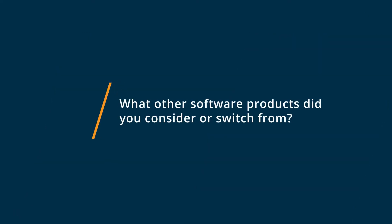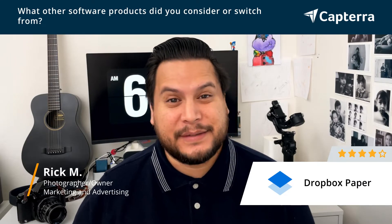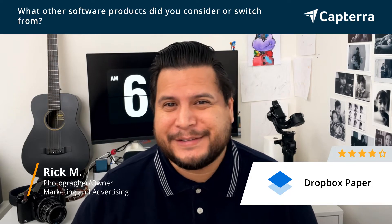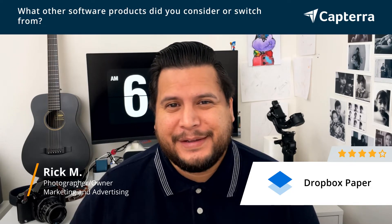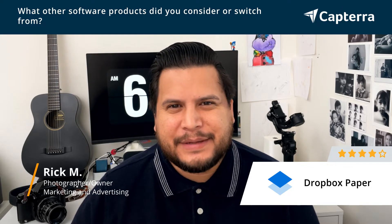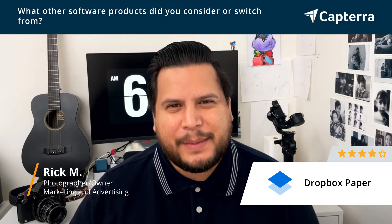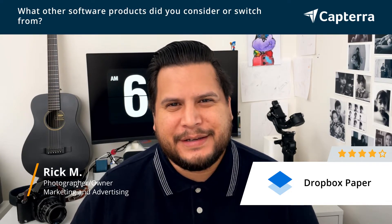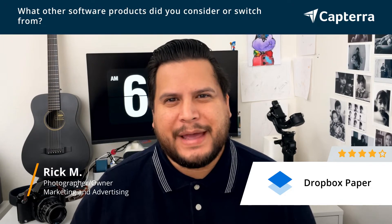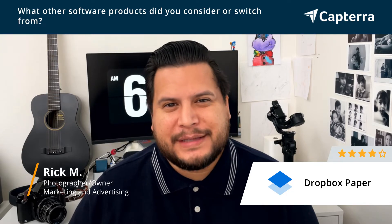So before using Dropbox Paper, I'm a freelancer, so I get to use all kinds of stuff depending on what the clients are using. I've used everything from Google Docs, Trello, Asana, ClickUp, Notion — everything kind of starts to bleed together after a while. But Dropbox Paper is a neat little app that has a lot of functionality without all the bulk of some of these other products.